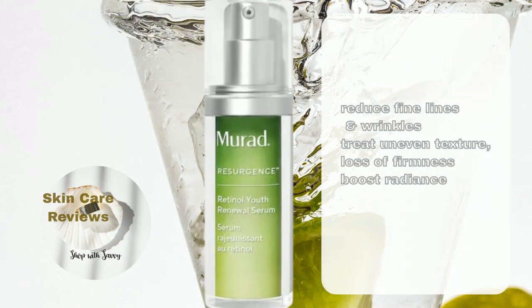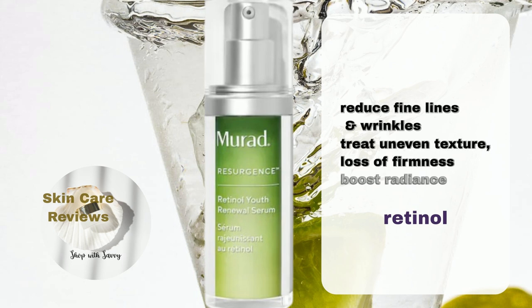Murad Retinol Youth Renewal Serum is a preventative and corrective retinol serum. The product fights lines and deep wrinkles, treats uneven texture, improves firmness, while visibly boosting radiance in as little as two weeks. It is suitable for all ages.